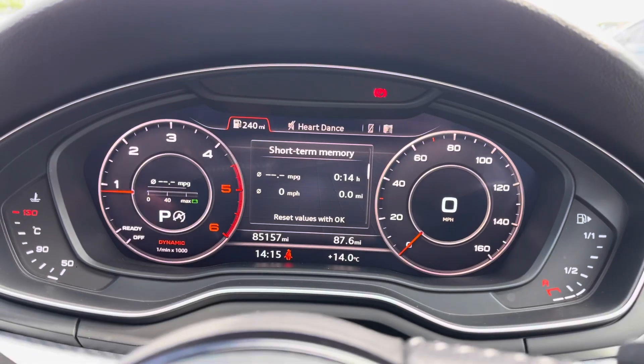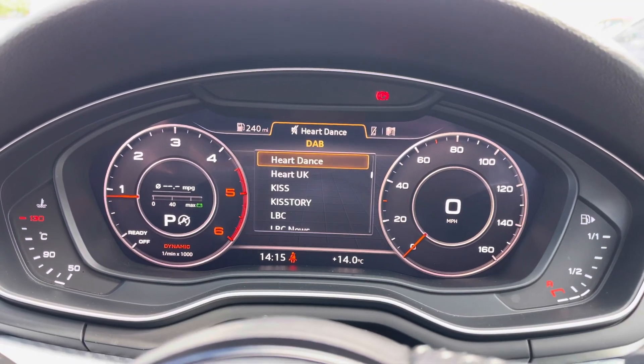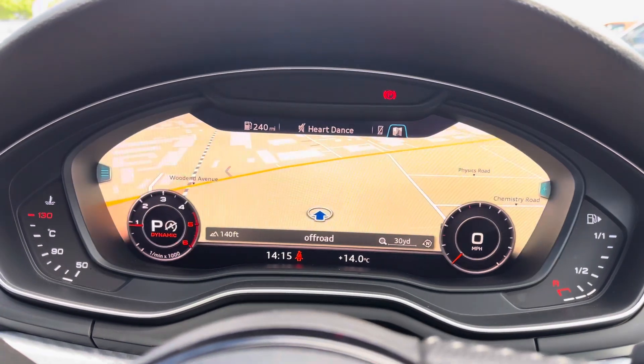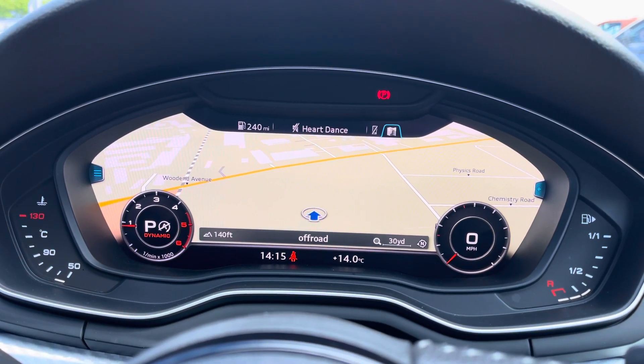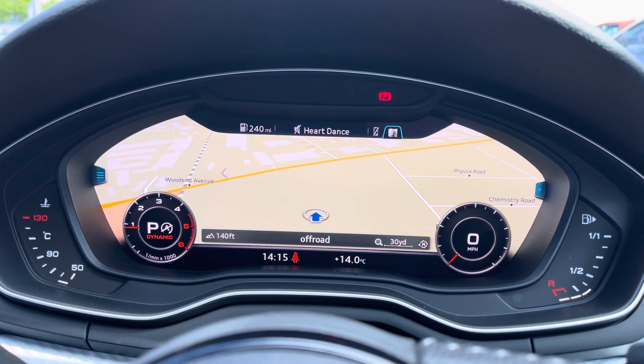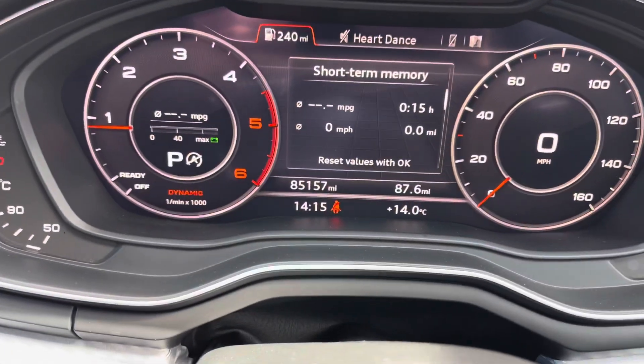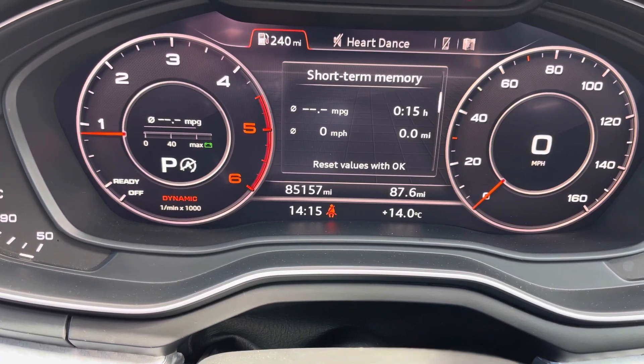As you can see with this digital dashboard you can control a lot of features, one of the best being the satellite navigation — as you can see, you don't really need to take your eyes away from the road. Regarding mileage, this car has covered just 85,157 miles from new.